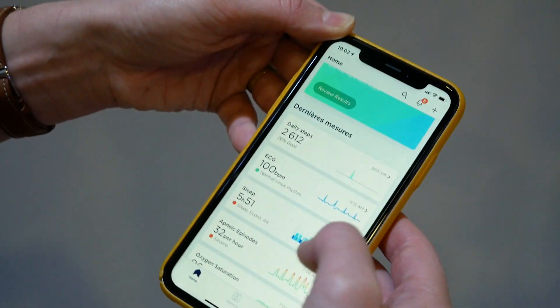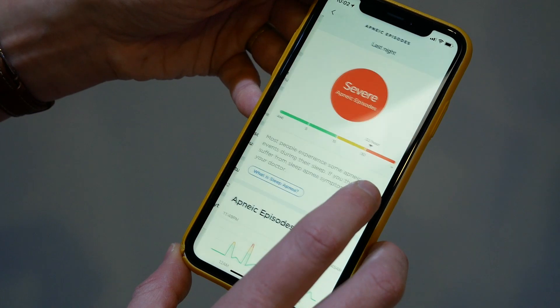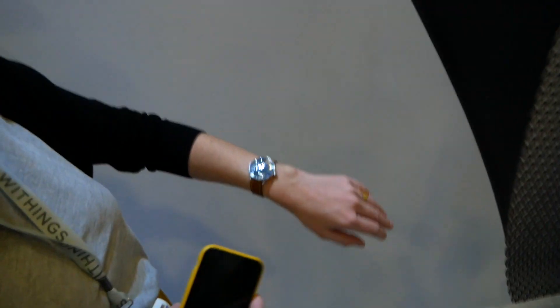So you can see here — I don't have any issue, normal sinus rhythm. And also with this app you can detect apneic episodes thanks to the SpO2 sensor, and the idea is to share that with your doctor and take action on it easily.